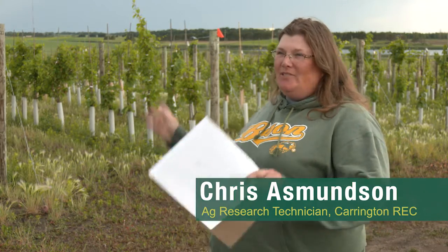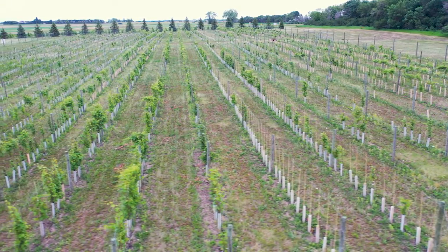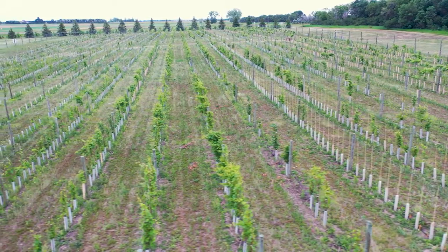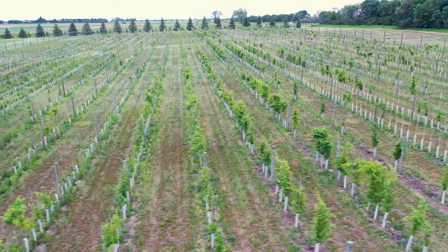Hi, my name is Kris Osmundson. Welcome to the NCRAC Research Vineyard. The first vines we put in here were put in in 2013. We put in around 1,300 vines. Since then we've added over 6,400 vines and we're still taking data on more than 3,000 of those.